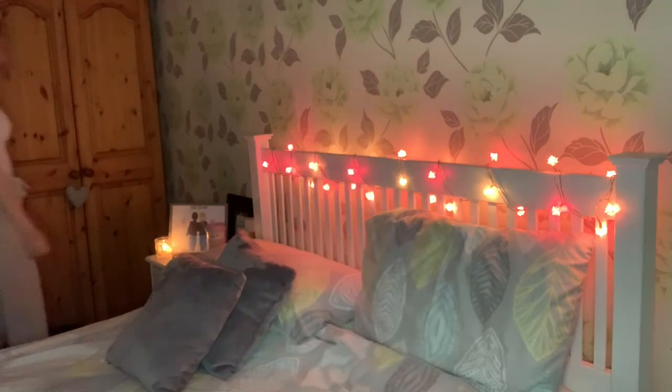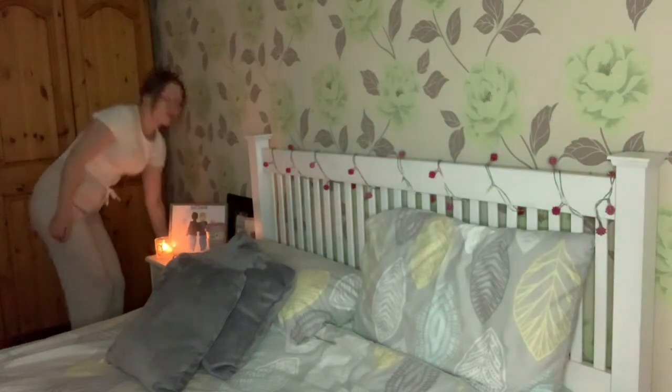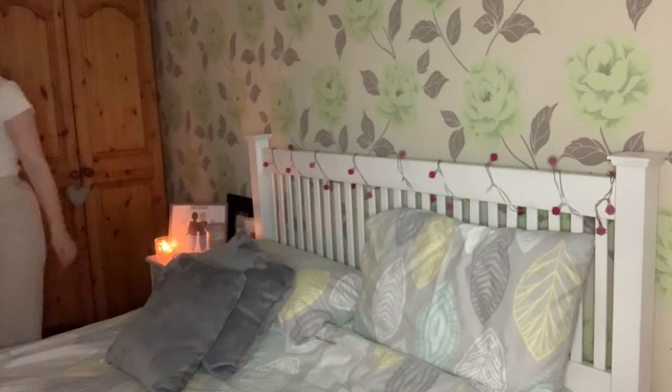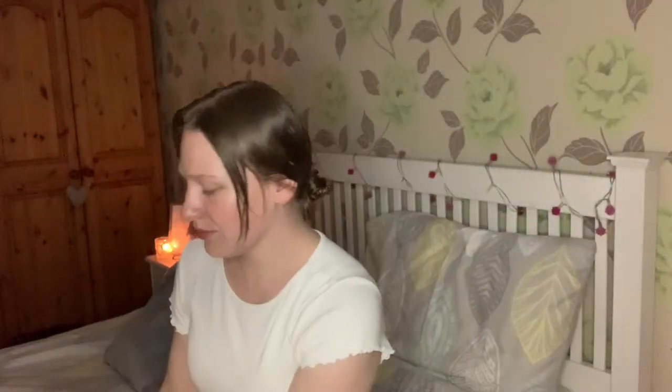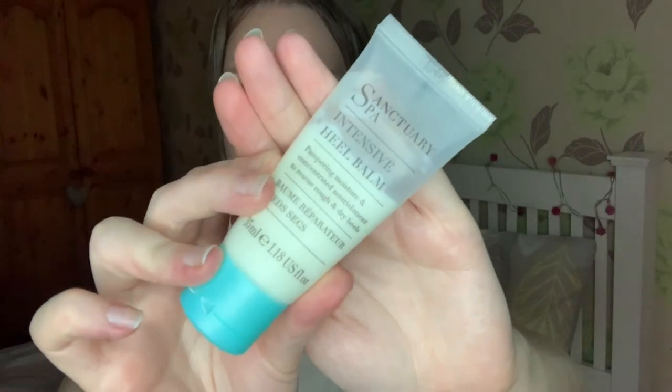Now at this point in my pamper routine it is time to get into bed. I've literally just turned my bed lights out and just before I go to bed I like to moisturize my feet, my hands, and my lips. I'm showing you the products that I used to do this.